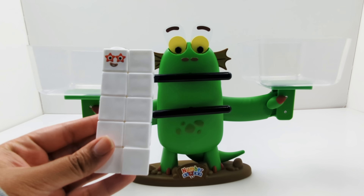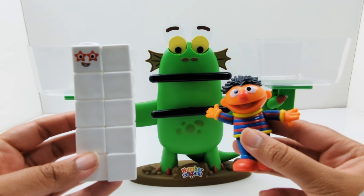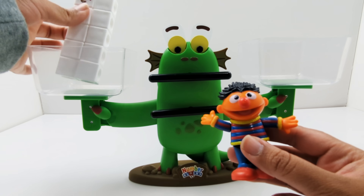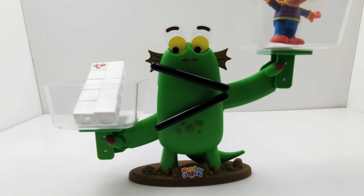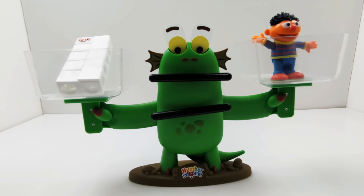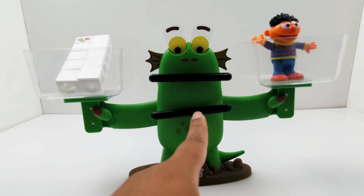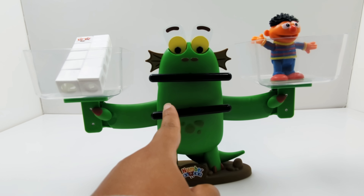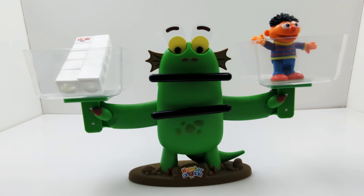Now let's try number block ten and Ernie. I think number block ten will be heavier. Let's see if I'm right. What do you notice? Are Bloxy's eyes and mouth moved towards anyone? No, it's making the equal sign, which means number block ten and Ernie weigh the same. One of them isn't heavier than the other.